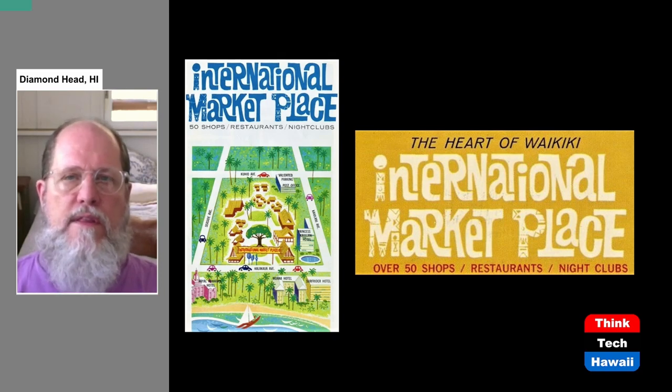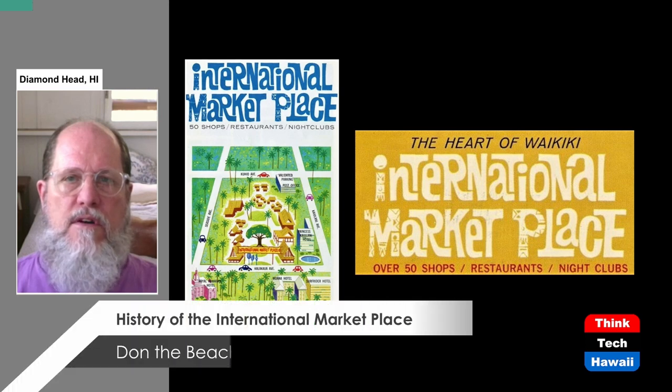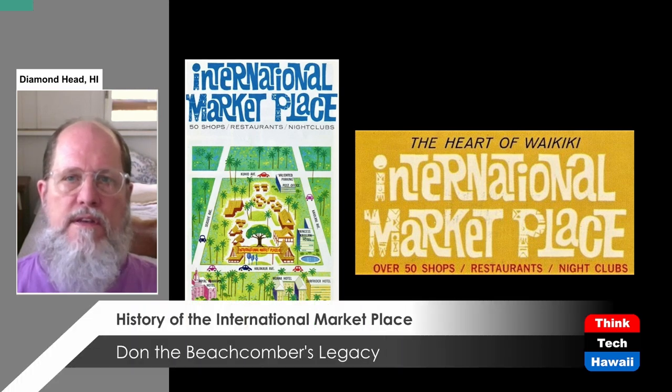We're talking about the International Marketplace. This is a logo from the 1960s, as well as a map from a brochure for the International Marketplace from that time.